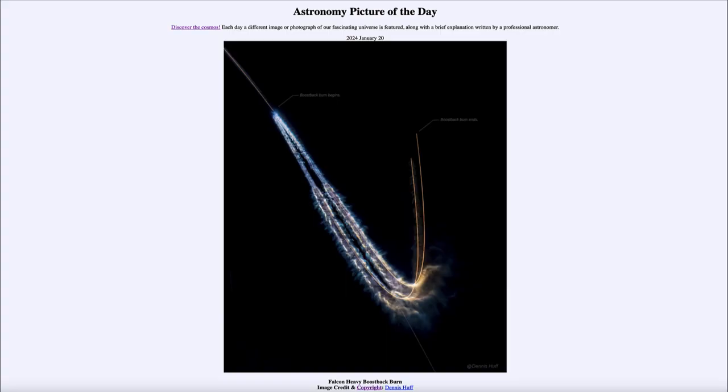Greetings and welcome to the Astronomy Picture of the Day podcast. Today's picture for January 20th of 2024 is titled Falcon Heavy Boost Back Burn.